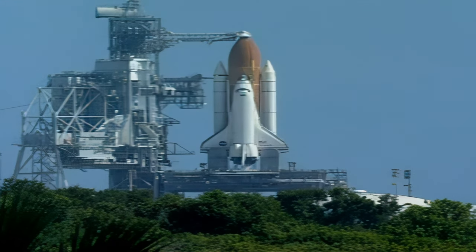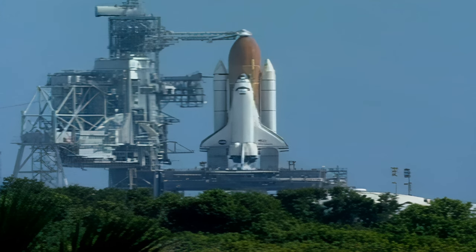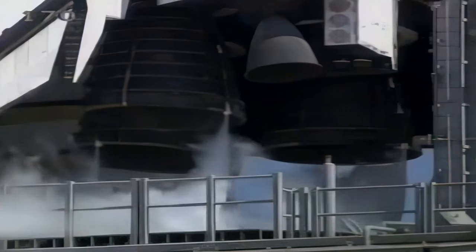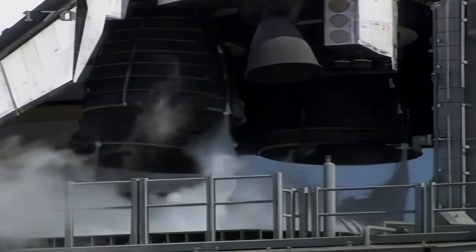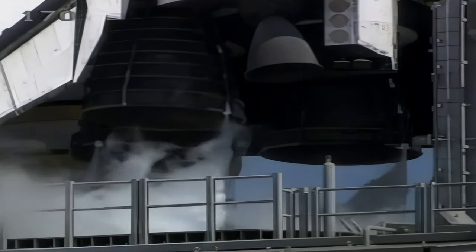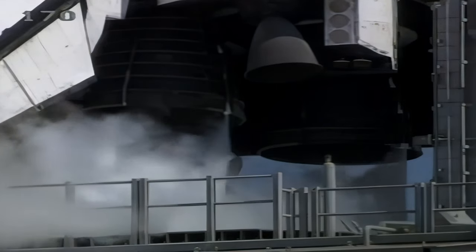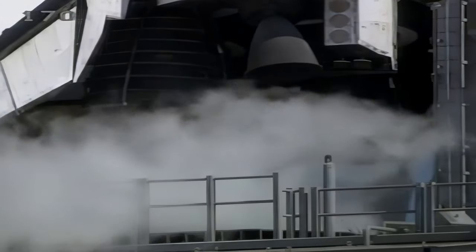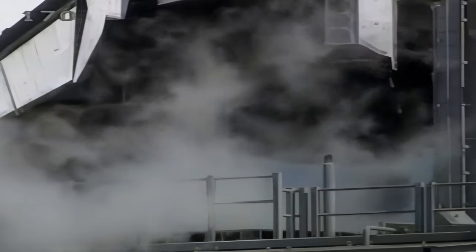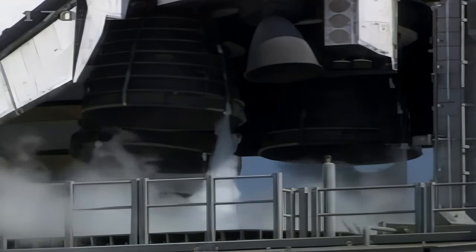T-minus 4 minutes and counting. Main engine purge now underway, and the orbiter's aerosurface profile test is beginning. This is Discovery's rudder moving. Main engine gimbal check — steering check coming up.